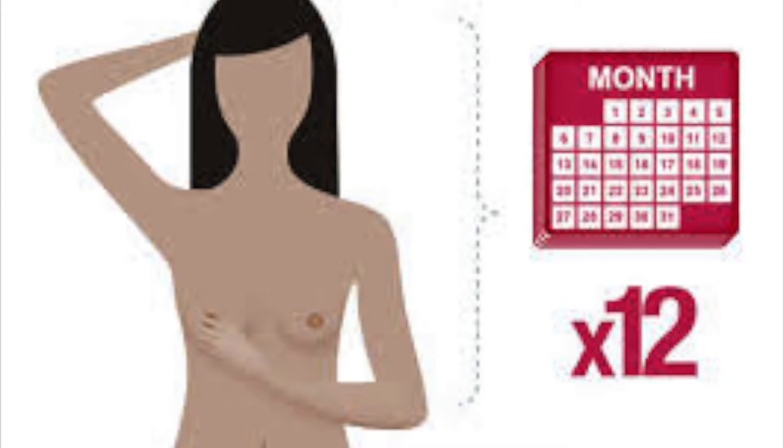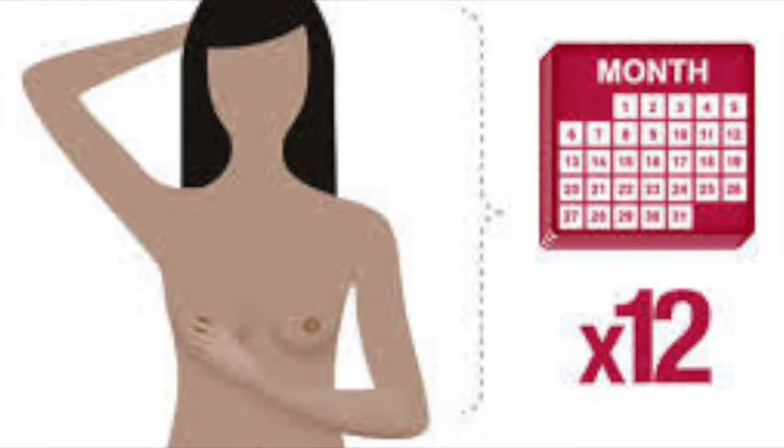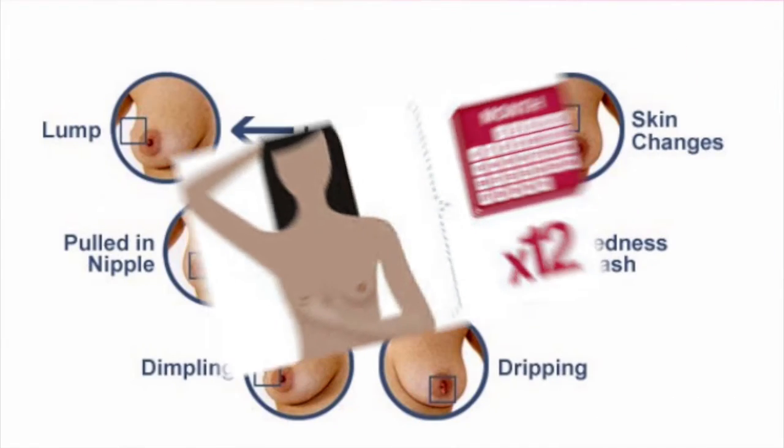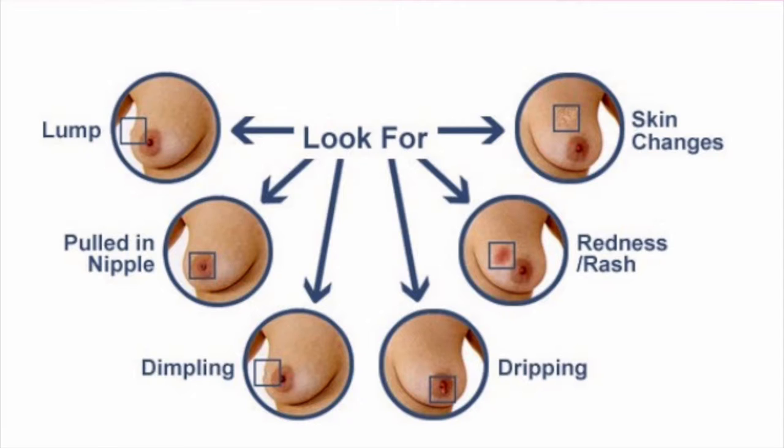Just like other cancers, early detection is key in breast cancer. Monthly self-examinations aid in early detection. Some signs to look for that may indicate breast cancer are lumps, inverted nipple, dimpling, nipple drainage, redness, or any changes in the skin's appearance or texture.